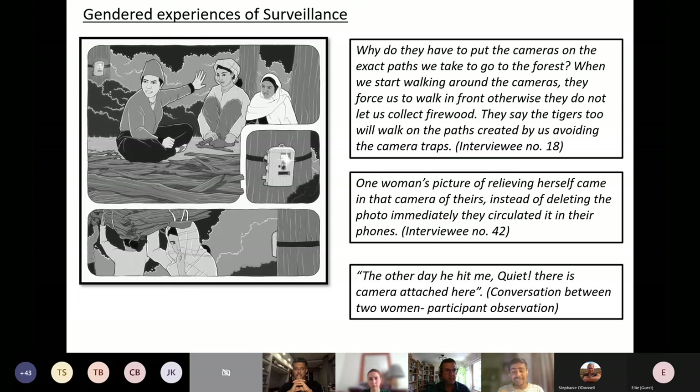There's also a striking exchange I witnessed during participant observation, where one woman says, 'The other day he hit me' — referring to her husband — and another woman immediately responds, 'Quiet, there is a camera trap attached here.' This illustrates the far-reaching social implications that camera traps can have on the most intimate aspects of people's lives.